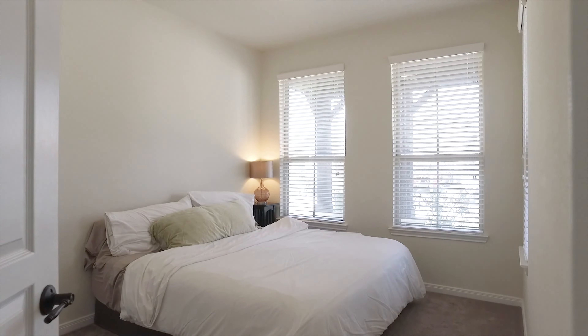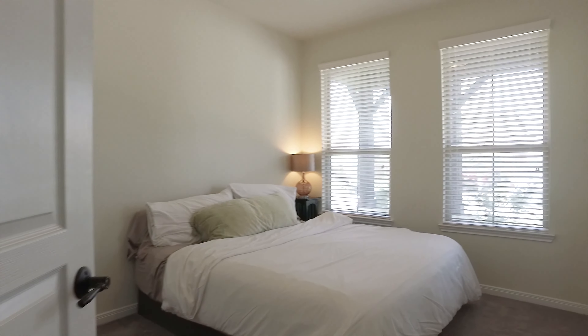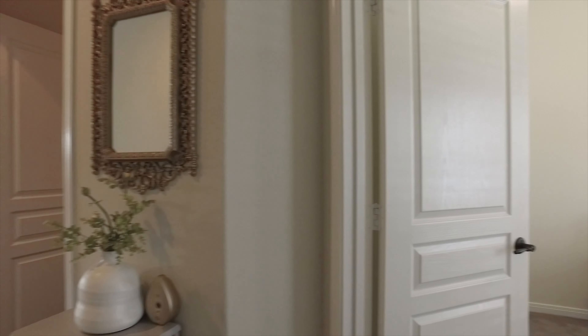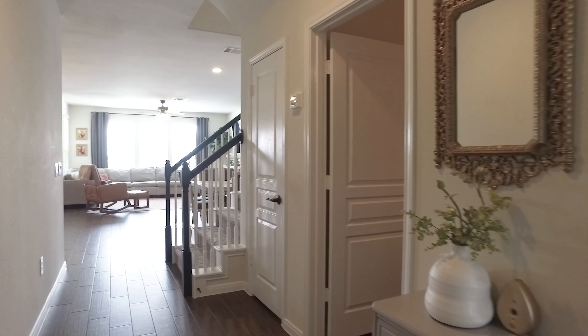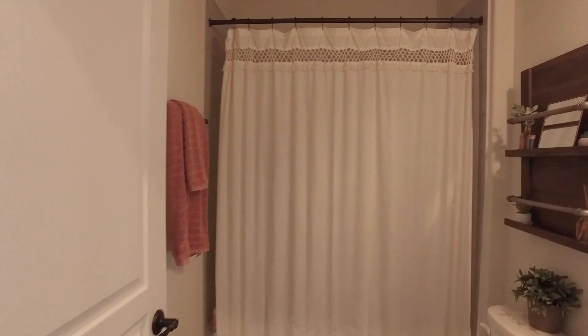There's a guest bedroom right off the front — anyone that comes to visit will love staying here. Look at all the natural light and how it surrounds you, with a full bathroom here in the hallway.